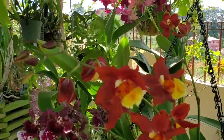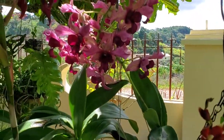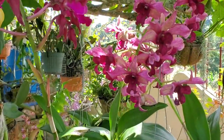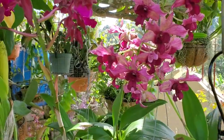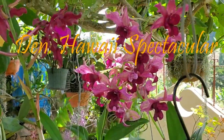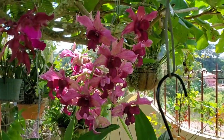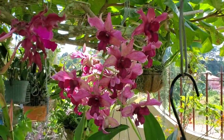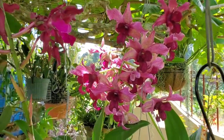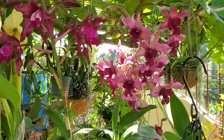Heading further along — about a month ago I featured this plant as my bloom of the week. This is a Dendrobium Hawaii Spectacular and I tell you the bloom is lasting so long. It is still in its full glory and it is just awesome.